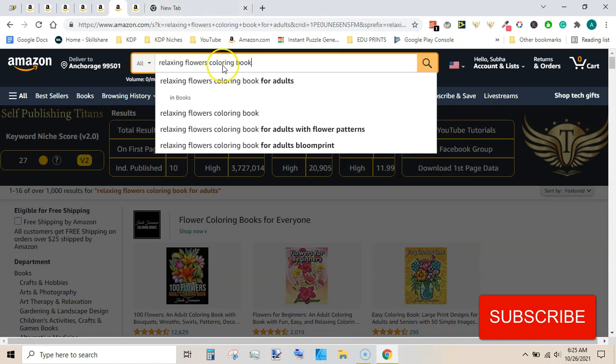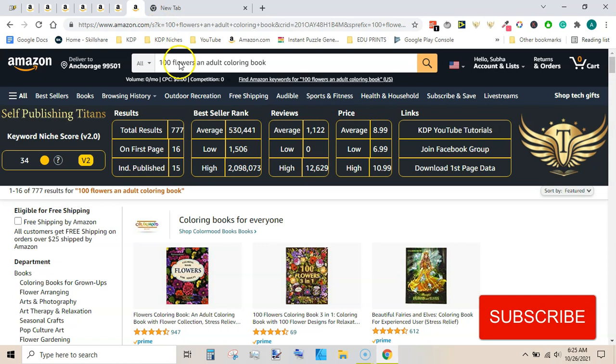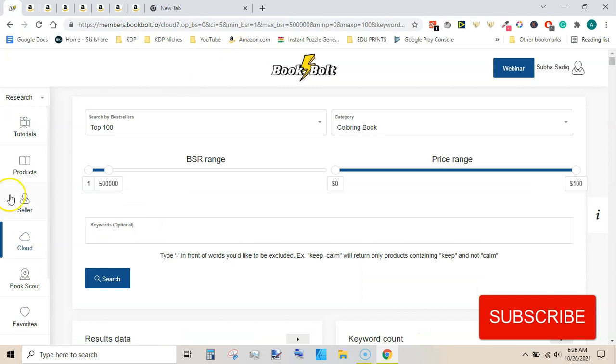The last one is 100 floors adult coloring book. The previous one was relaxing floors, and this is simply 100 floors adult coloring book. It has a niche score of 34. Number of results are very low and the bestseller rank is okay. Average reviews are okay, not so high. So these are some niches I have found by using Book Bolt's Cloud tool.